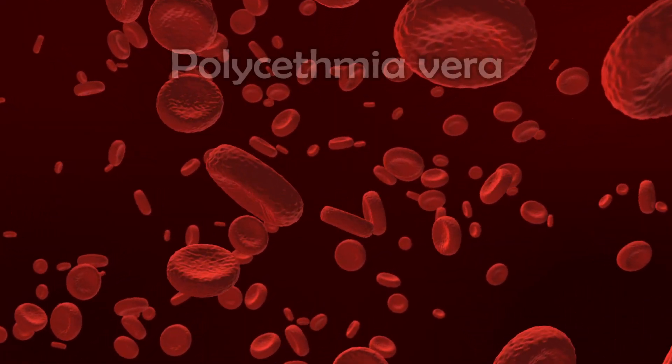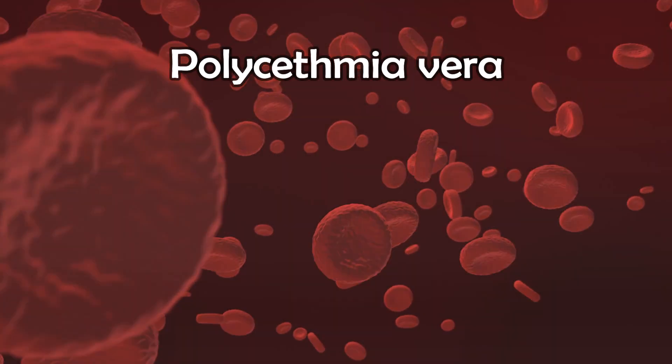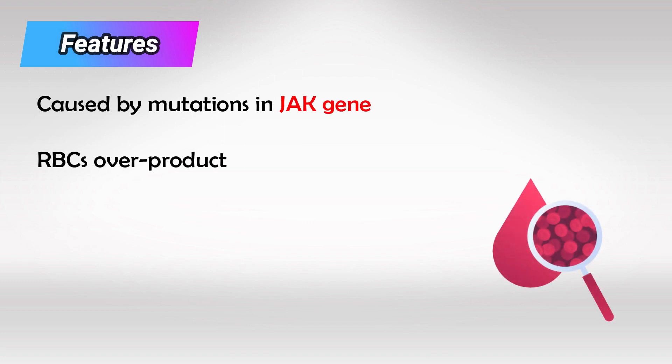Welcome back. In this video we'll talk about polycythemia vera. This condition is caused by JAK mutation, and it results in overproduction of red blood cells. Now keep in mind the volume of the blood is still the same, but the content is increased.